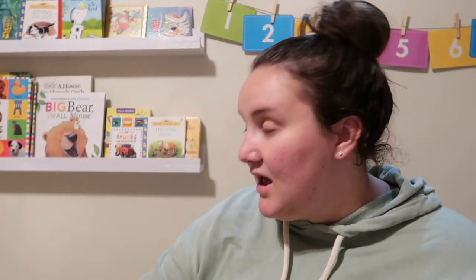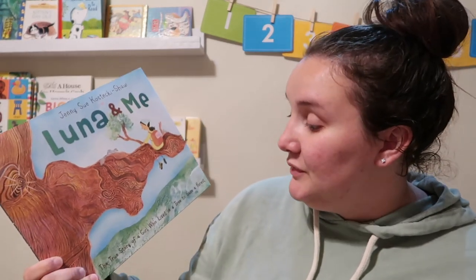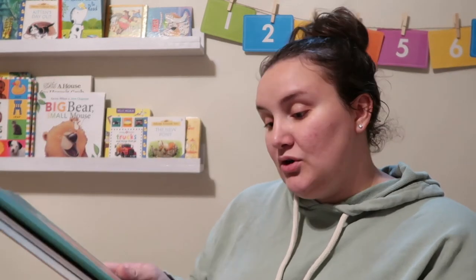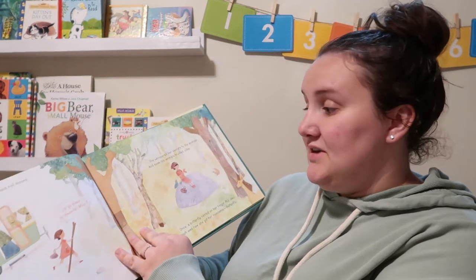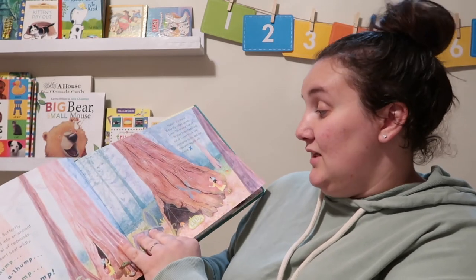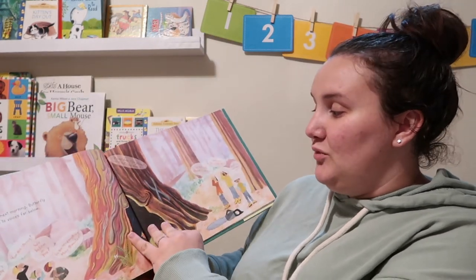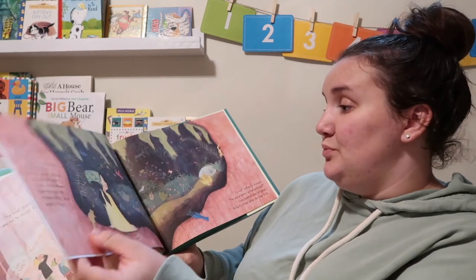The last one on my list is pretty special. Mossy the Box Turtle was a gift to my son when he was born from my sister, and then my sister got this one for my daughter when she was born. This is called Luna and Me: the true story of a girl who lived in a tree to save a forest. It is the true story about Julia Butterfly Hill, who lived in a tree for 738 days. A portion of this author's proceeds from this book will be donated to Sanctuary Forest. She climbed a redwood tree they were trying to cut down and lived in it for 738 days. The book is absolutely beautiful.